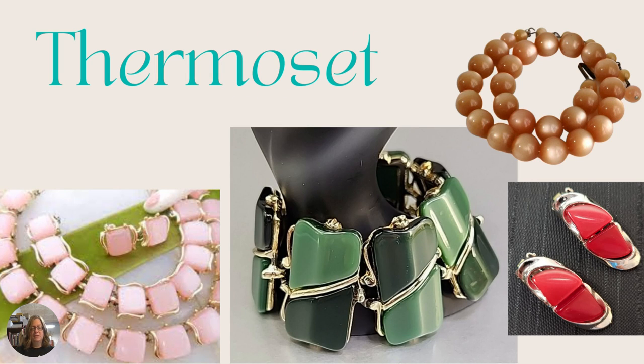Next we have thermoset, which is popular and found in a lot of pieces, mostly by Coro and Lisner — they made a lot of their pieces in this type of plastic. The necklace on top is actually considered thermoset moonglow. It can be solid where it doesn't have that pearlized glow, and the pink kind of has a pearlized look while the green and red do not — you can see the variations of thermoset.